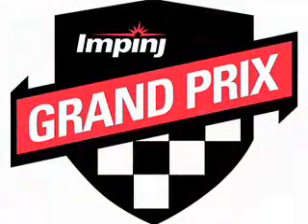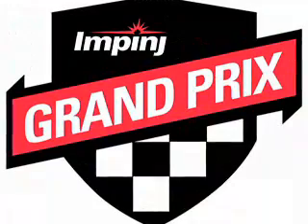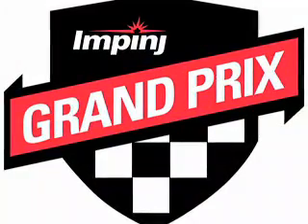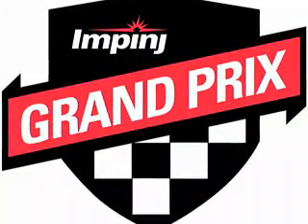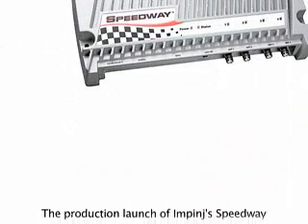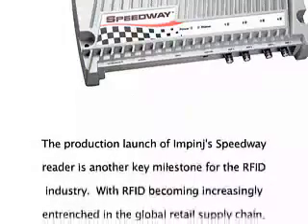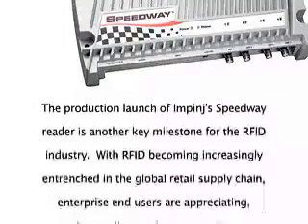A key element of Impinj's Grand Prix solution, the Speedway reader is the natural choice when you demand the best performance, the highest quality and reliability, and the deployment ease and flexibility you can expect from Impinj.